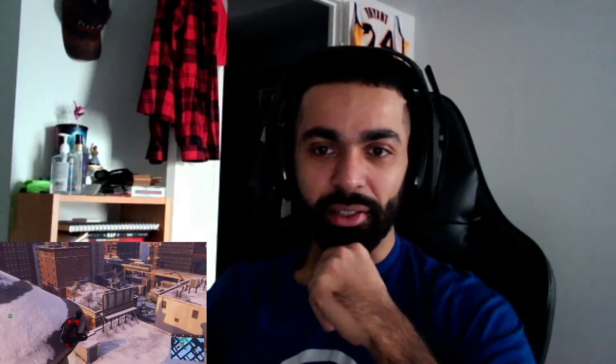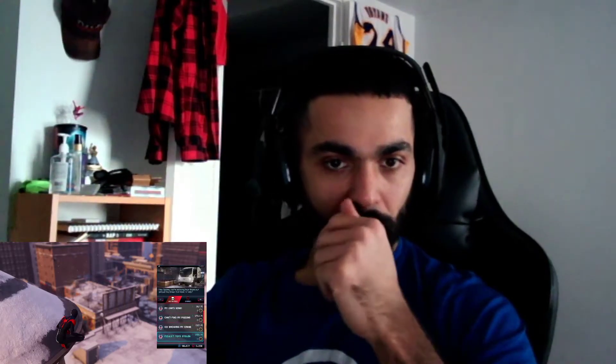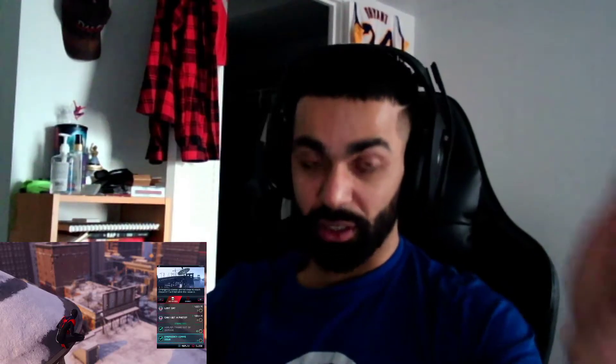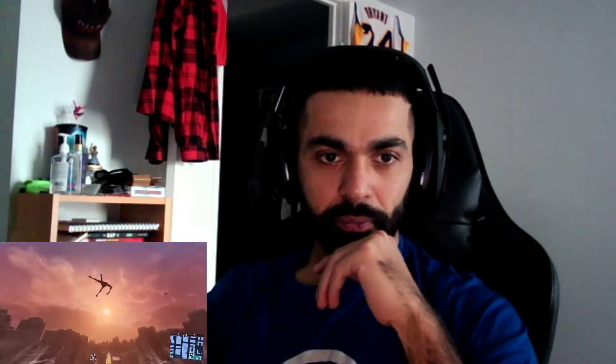Oh, the graphics look amazing. Obviously it's not in 4K right now — watching this in 1080p — still looks great. Let's check it out. Miles, whoa.